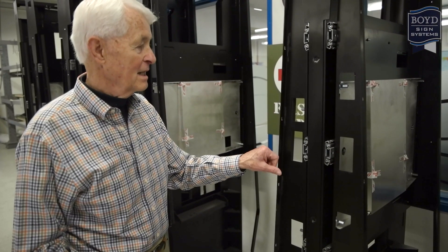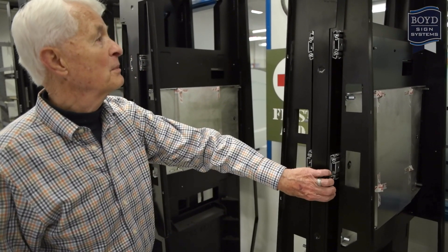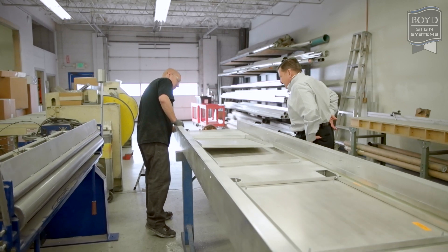When you work with Boyd Sign Systems, every detail of your project is carefully planned, so you know it will be done right the first time.